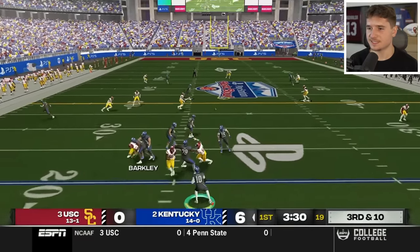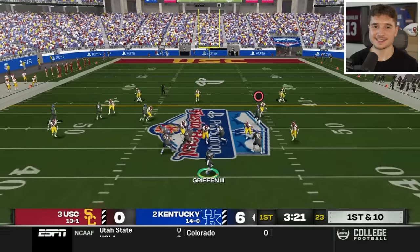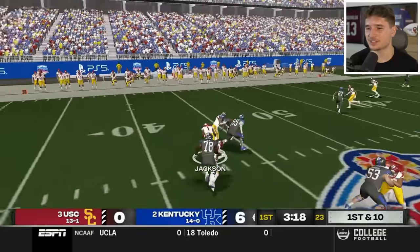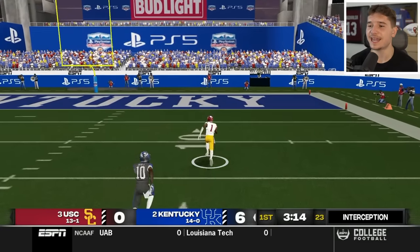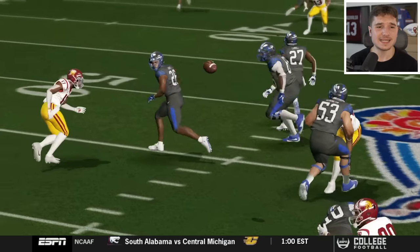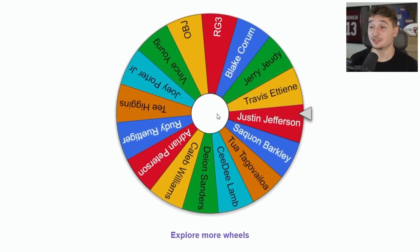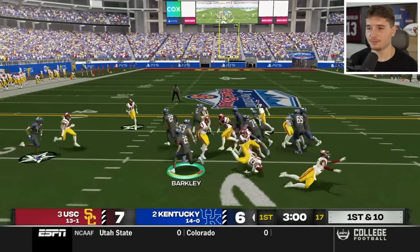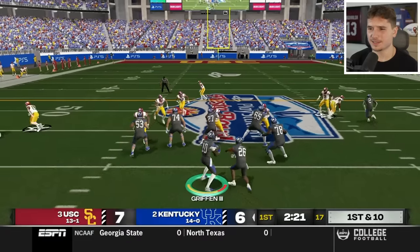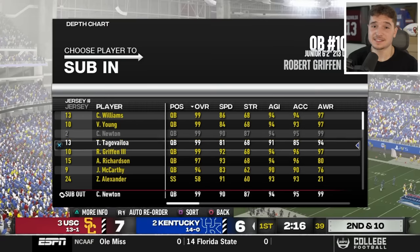I noticed RG3 is out there on the field — apparently Cam Newton is experiencing back spasms for one quarter. I try to take a deep shot to CeeDee Lamb but the ball is so underthrown — terrible. I've seen enough, so we're going to put Vince Young in the game. I roll out to the left side and Jerry Jeudy gets his first catch of the video. Saquon Barkley is in to finish this one off, but I also want to switch it up and make Adrian Peterson our starter.